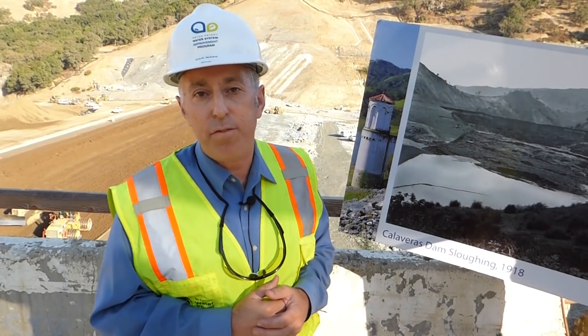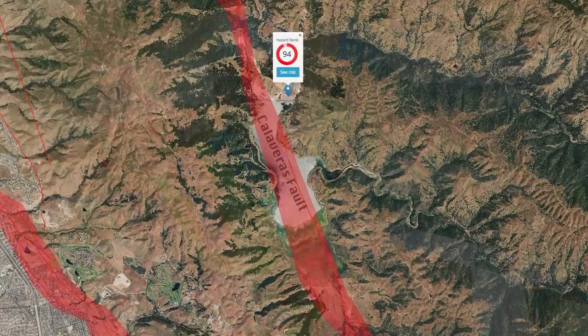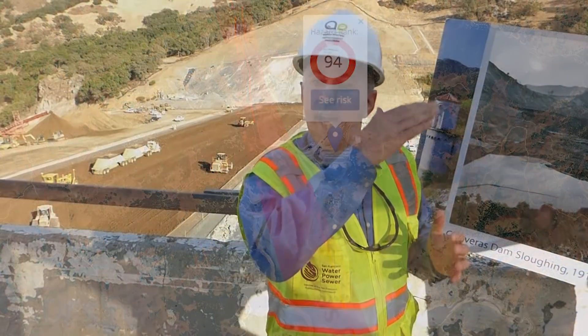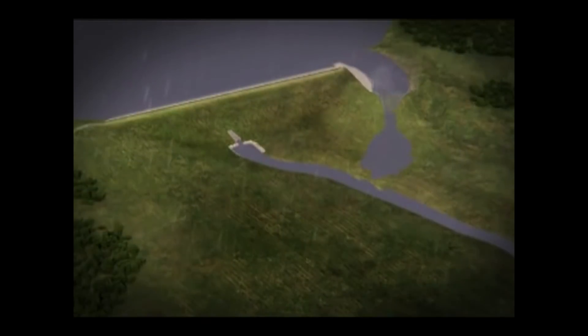Although the dam has served us well for over 90 years, it is well recognized now with our understanding of liquefaction that in a major earthquake on the Calaveras fault, located only 1,500 feet away from the dam, we could get liquefaction in the foundation and have slumping of the crest of the dam of about 30 feet. With the reservoir at full pool, that could cause overtopping of the dam and eventually we could lose the dam as a result.